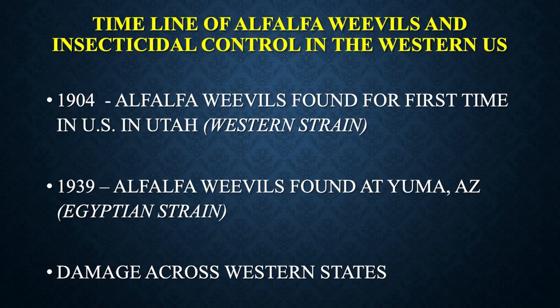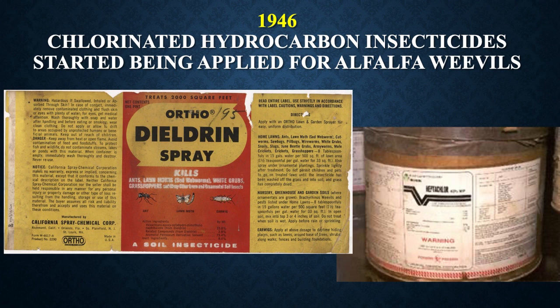If we look at alfalfa weevils and insecticide control in the Western United States — in 1904, alfalfa weevils were found for the first time in the U.S. in Utah, and these were the Western strain. About 35 years later, in 1939, alfalfa weevils were found at Yuma, Arizona, and these were the Egyptian strain. We've been seeing damage across basically all the Western states since then.